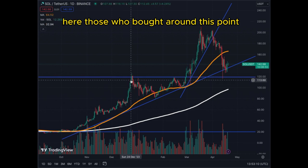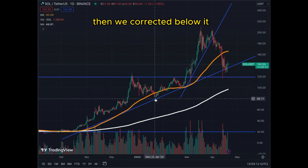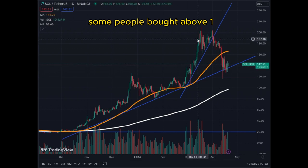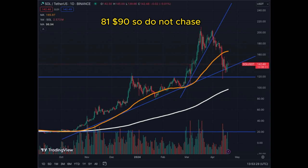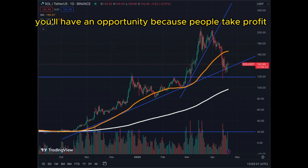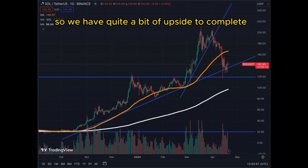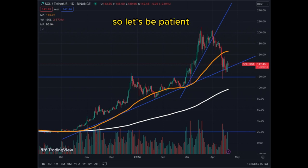Those who bought around certain points then saw it correct below. Same thing here — after $120, some people bought and now we're at $142. Some people bought above $180, $190. So do not chase; you'll have an opportunity because people take profit, which is perfectly healthy. The bull run is not done, so we have quite a bit of upside to complete. Let's be patient.